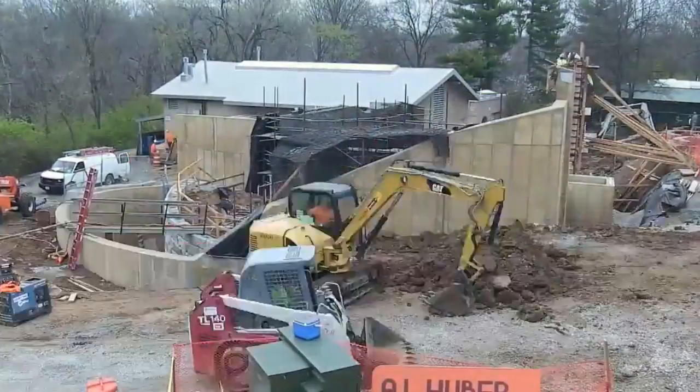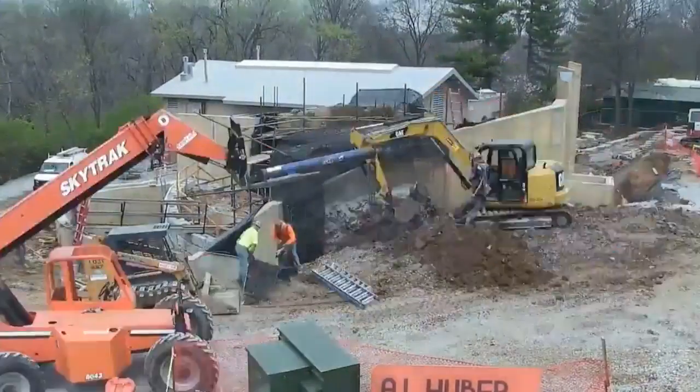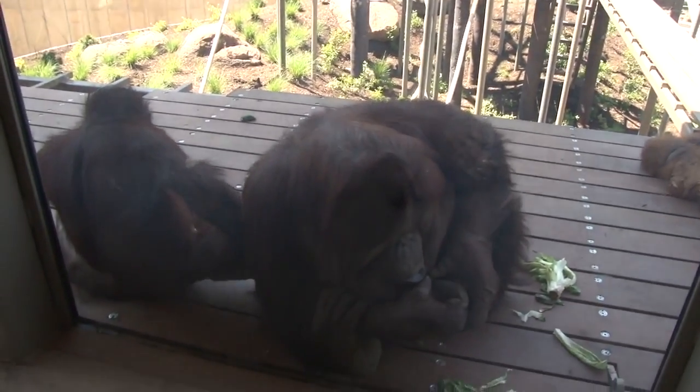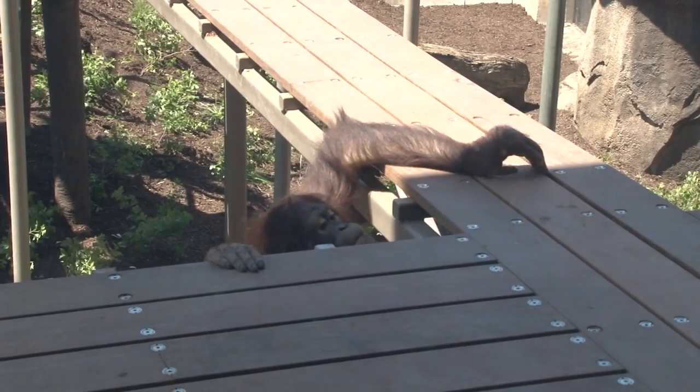The orangutans have a new home at the Kansas City Zoo. The six million dollar, 3,400 square foot orangutan canopy opened last week. The project was funded by the voter-approved zoological district along with many donors. The space highlights fascinating aspects of the orangutans while challenging their dexterity and their intelligence.